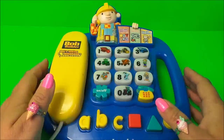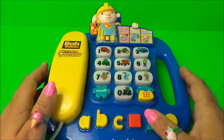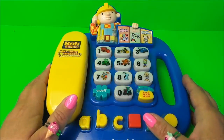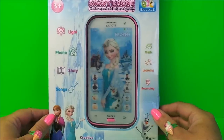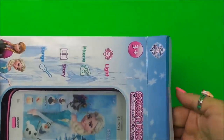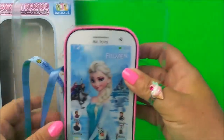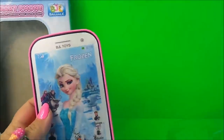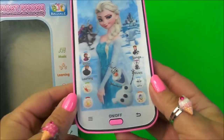So there we go then guys, that's Bob the Builder's talking telephone and that's from VTech. Now we need to have a look at Elsa's smartphone. Let's take it out of the box and take a close look. It has a light, it's a phone — you can tell a story, songs, music, learning, and recording.